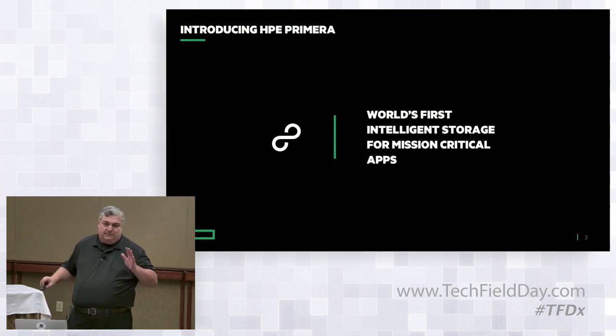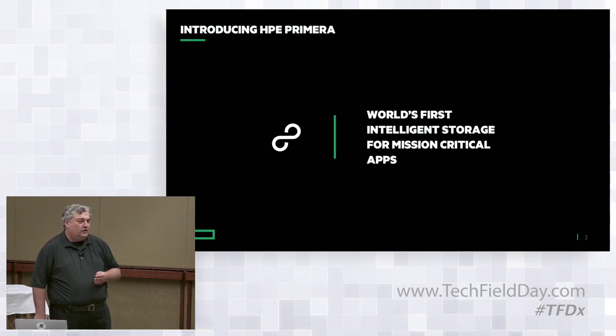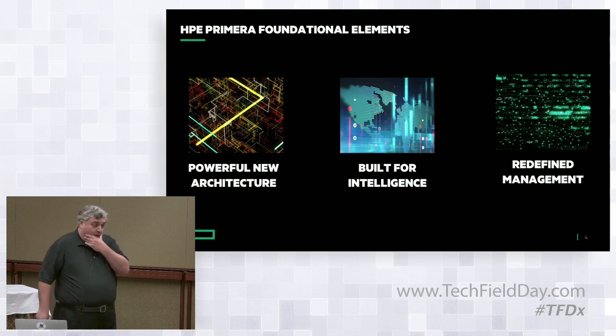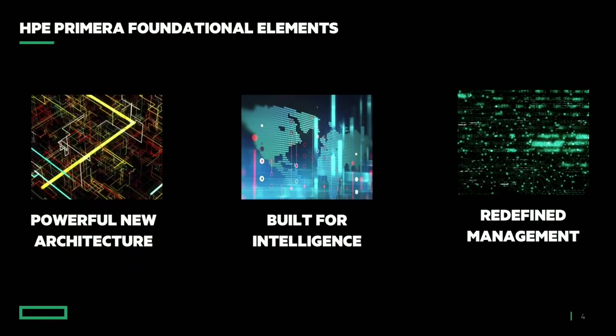Speeds and feeds are important — you need to deliver to customer requirements — but you also need to make sure you get the most out of your hardware without causing customers too much headache managing it. There will be three points I'd like to cover specifically about Primera: the new architecture, intelligence, and management and resiliency. I'll explain the rationale behind our roadmap with Primera.